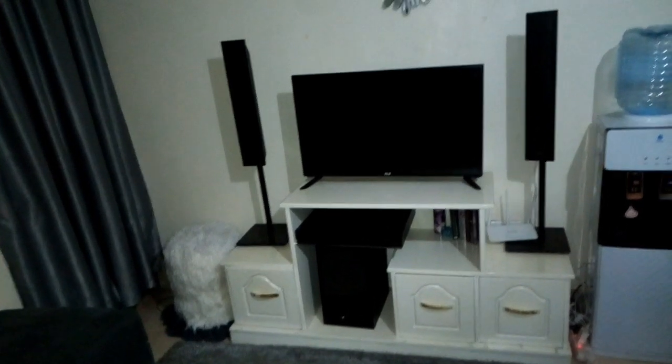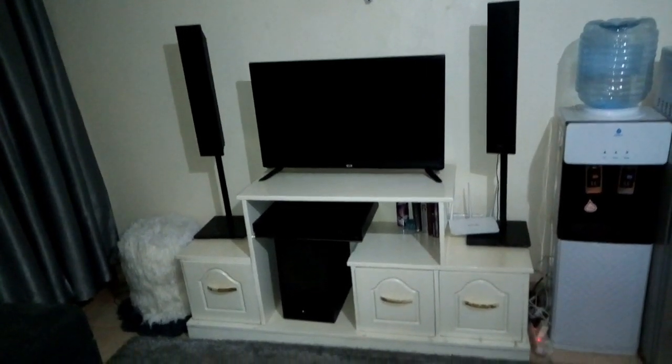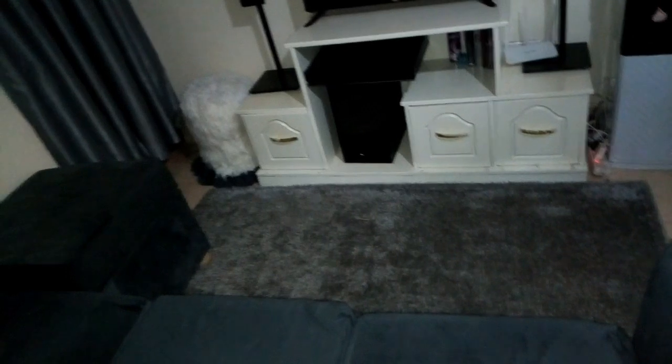This is my entryway. As you can see, I changed my curtains — before there were some cheap white sheer curtains, but now these are great, they're very nice. At night there's no light coming through so there's darkness, but during the day when I draw them there is enough light. I love my entryway.